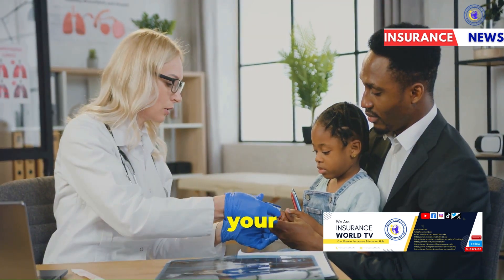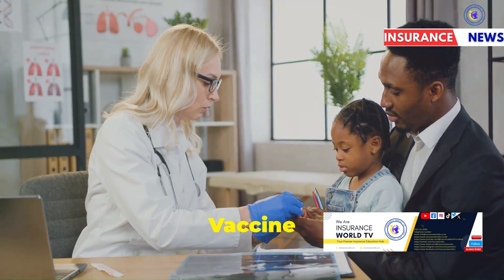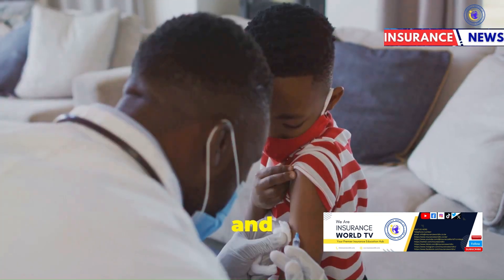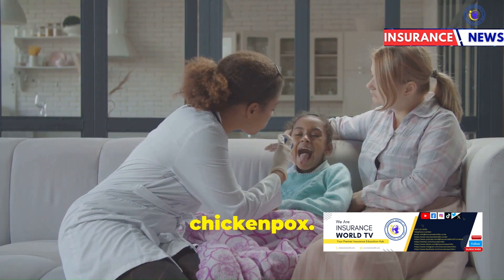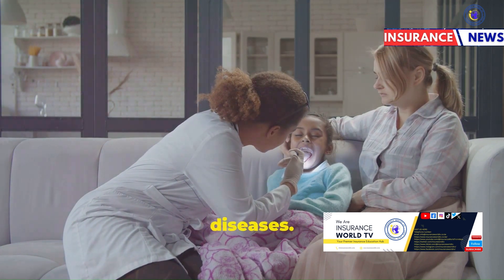At 12 months, your child should receive: one, the MMR (measles, mumps, rubella) vaccine, a combined vaccine that protects against measles, mumps, and rubella; and two, the varicella (chickenpox) vaccine, which protects against chickenpox. These vaccines provide additional protection against common childhood diseases.